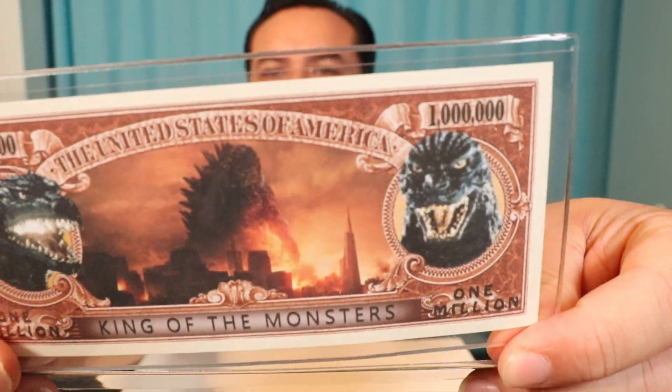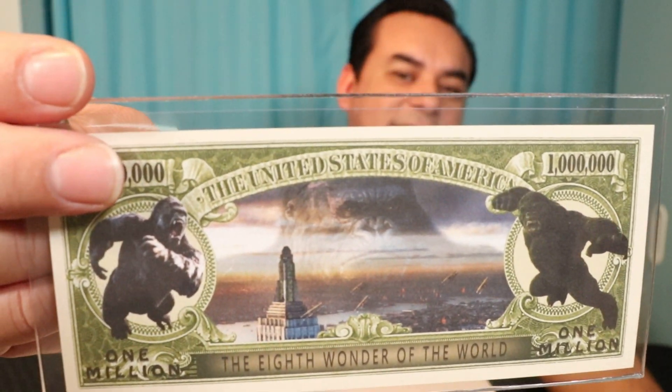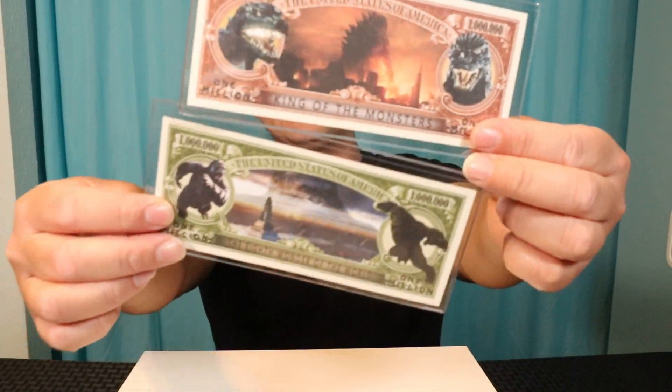The front side here says United States of America on top, King of Monsters at the bottom here for Godzilla. For King Kong, it says the Eighth Wonder of the World and United States on top. I know these things are not gadgets, guys, but it's kind of difficult to find gadgets that are related to King Kong or Godzilla without them being straight out toys, basically. But I'm going to rate these two together since they're basically the same. I'm going to give the million dollar bills here a 6.5.